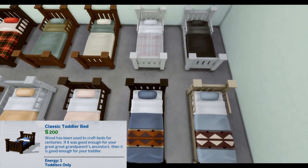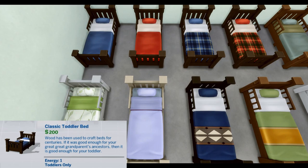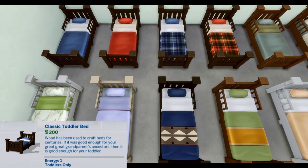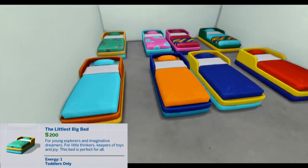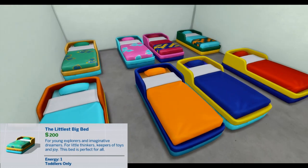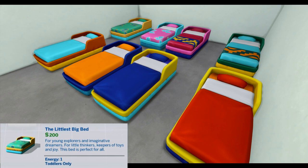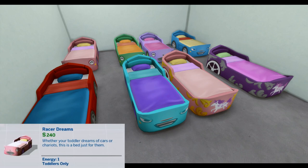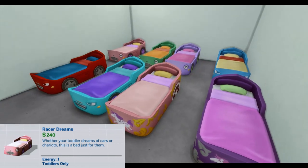The Littlest Big Bed. For young explorers and imaginative dreamers, for little thinkers, keepers of toys and joy — this bed is perfect for all. Energy 1, Toddlers Only. Racer Dreams. Whether your toddler dreams of cars or chariots, this is a bed just for them. Energy 1, Toddlers Only.